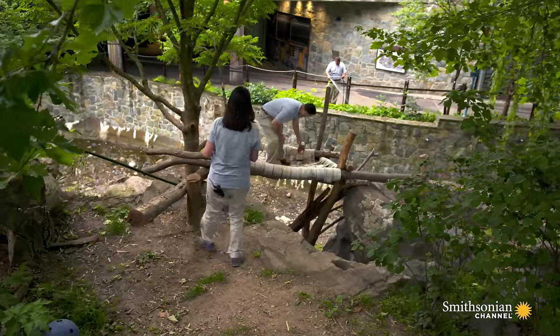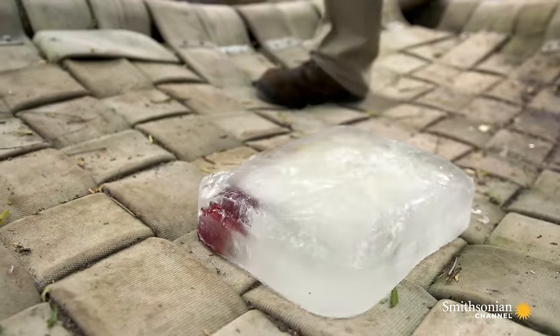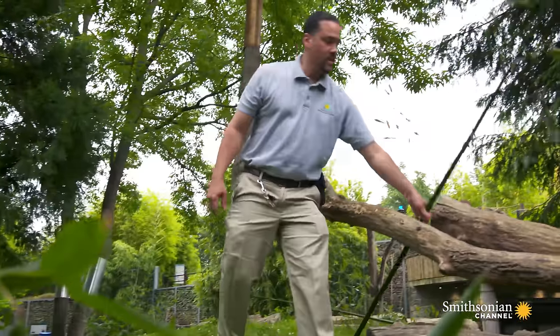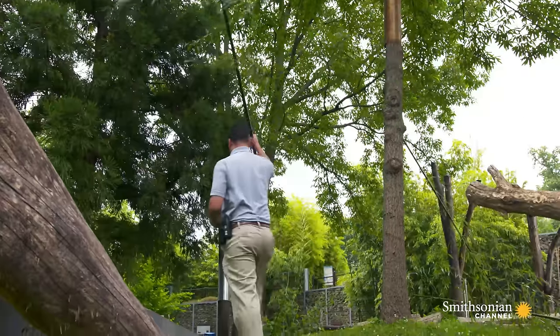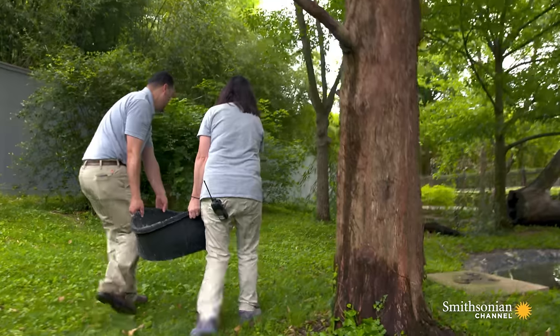Enrichment is important for the pandas because we try to keep them active and using their minds on the times when they're not eating bamboo, which is their main activity in the wild. Summer is very tough for our pandas because they definitely don't like the heat. So we try to come up with things that involve water or ice to help them cool off out in the Washington heat.